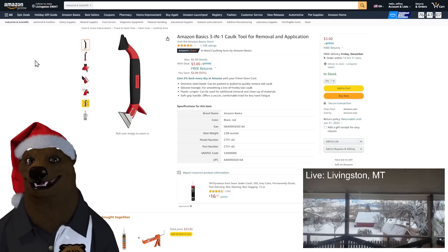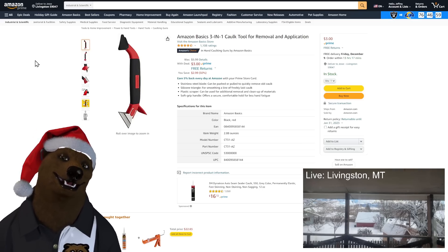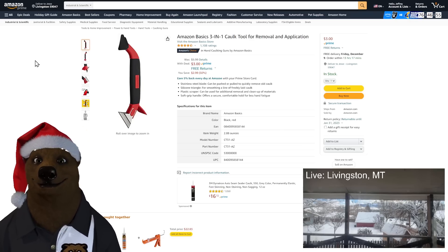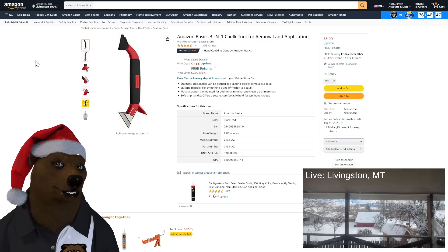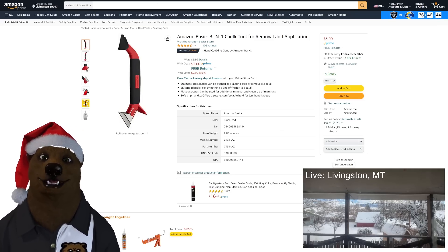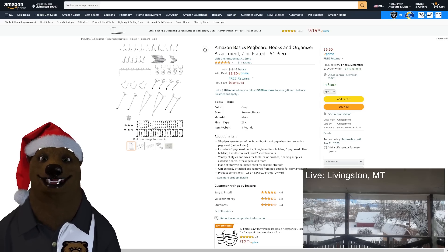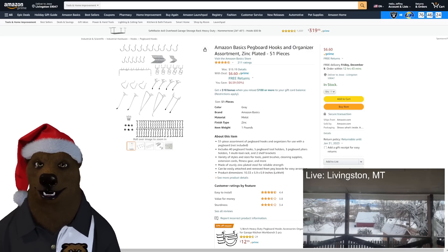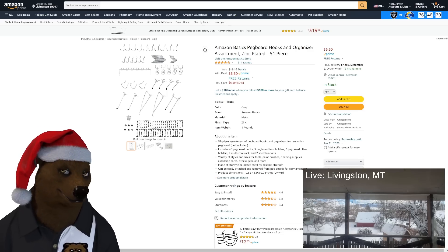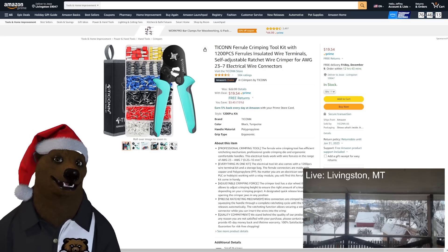Something you might not need but maybe you do — Amazon Basics 3-in-1 caulk tool. Can you mess up a tool like this? Done right it's so much easier and less messy than the wet finger technique. For $3, why not have one in your toolbox. Also, Amazon Basics 51-piece pegboard organizer set for $6.50 — or a full pegboard set for $56.60. Hard to match that price.